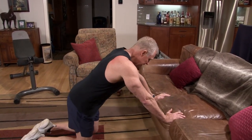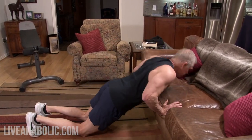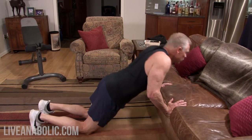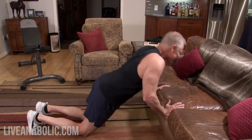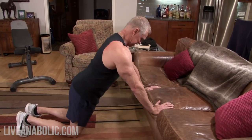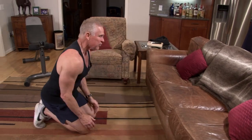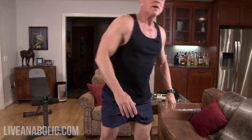Last set of push-ups, counting through 12 reps. One more exercise but still three sets to go.